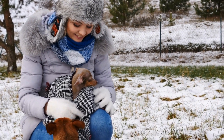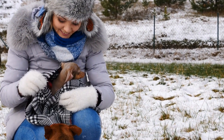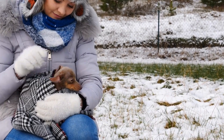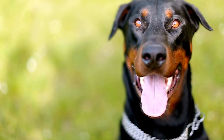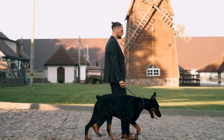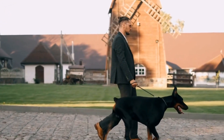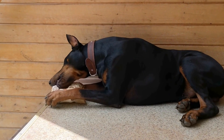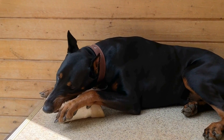Martingale collars, on the other hand, are designed specifically for dogs that tend to back out of their collars or have necks larger than their heads, which is often the case with Dobermans. This type of collar features a limited slip action to prevent your dog from escaping while still providing a comfortable fit. The gentle tightening effect simulates a mother dog's correction and can be an effective training tool for leash training. However, it's crucial to adjust the collar correctly and carefully monitor your Doberman Pinscher while using a martingale collar to ensure their comfort and safety.